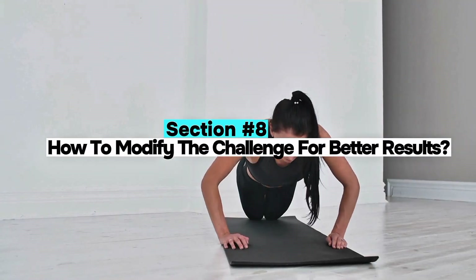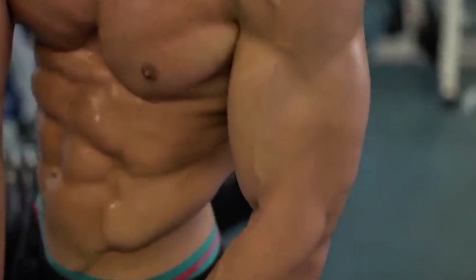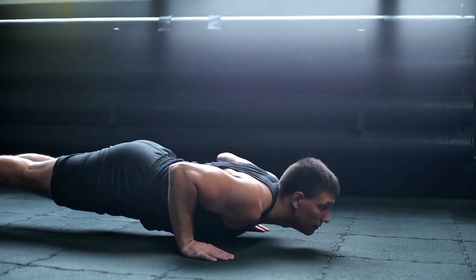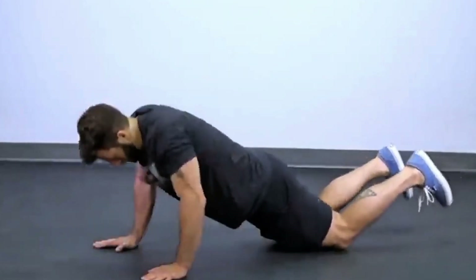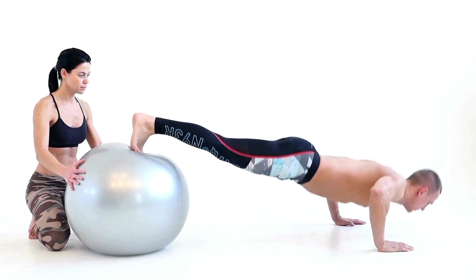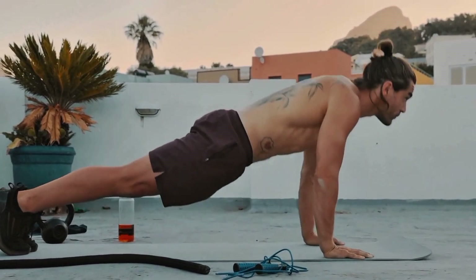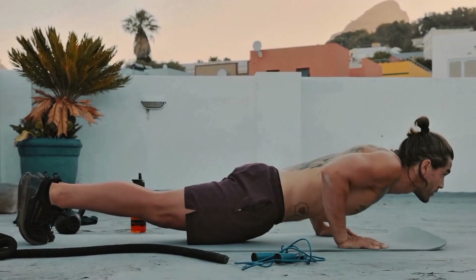Section 8: How to modify the challenge for better results. If you're going to take on this challenge, here's how to make it more effective and safer. First, add variations — alternate between standard, diamond, wide grip, tempo, and decline push-ups to target different fibers and reduce overuse. Second, use progressive overload — add reps, elevate feet, slow the tempo, or use a weighted vest. Third, focus on form — keep elbows at 45 degrees, engage the core, and avoid shrugging shoulders. Bad form equals no gains plus injury risk.